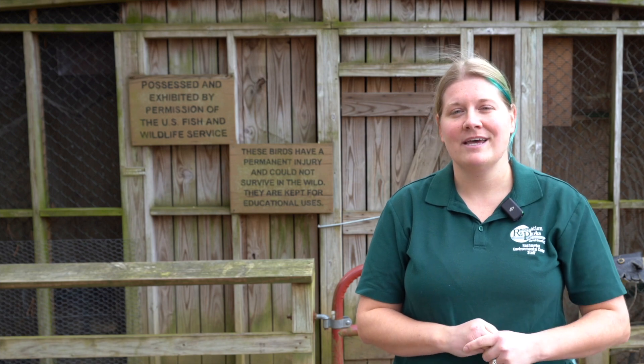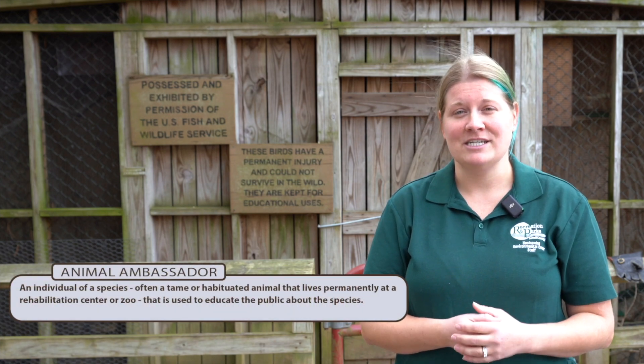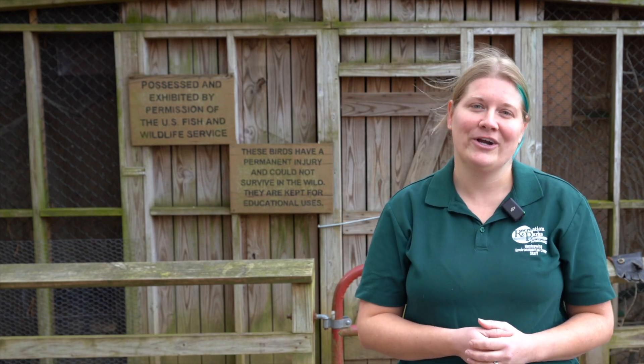All these guys cannot be returned back into the wild, and instead we use them to be our amazing animal ambassadors for their species — to teach people up close about how cool these birds are and what people at home can do to make sure we don't get any more birds into our aviary.